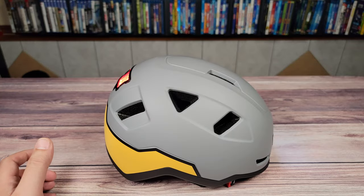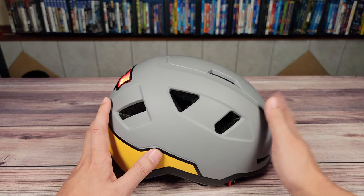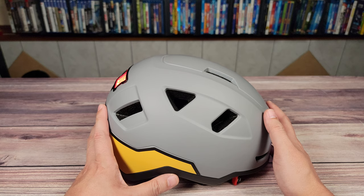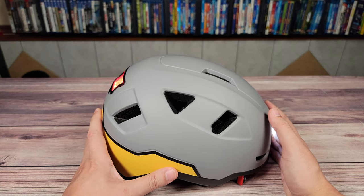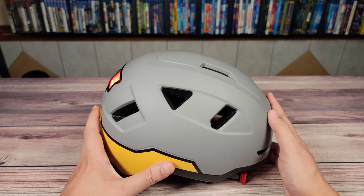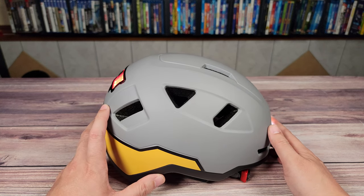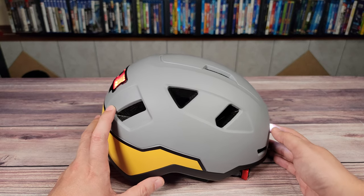Overall, this is a very solid helmet. It feels well-built, provides more visibility to both the front and the back, and more importantly, is certified for e-bike riders. I have no regrets, and it's definitely a good helmet. The price may fluctuate, but right now this helmet is actually on sale. I also posted a promo code in the description, so if you're interested in this helmet, this will be the perfect time to buy it.